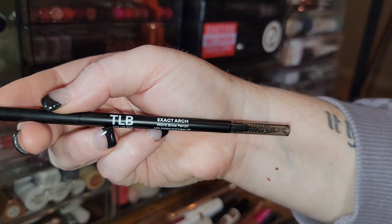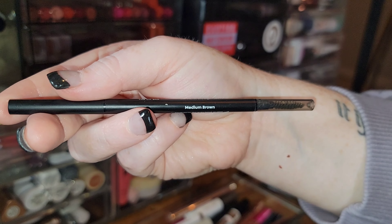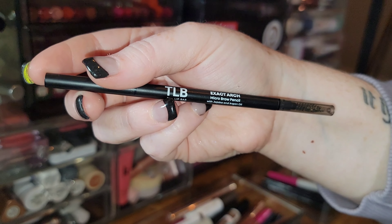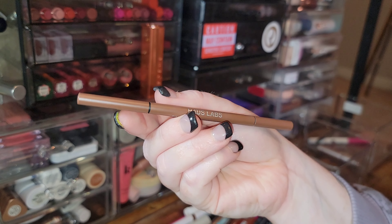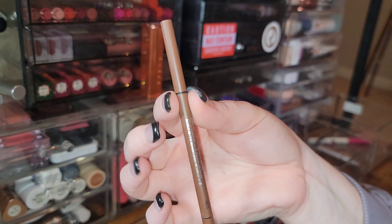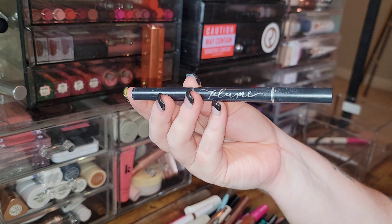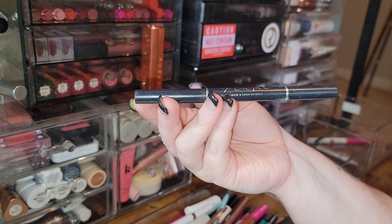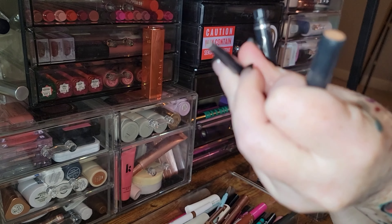Getting rid of the Lip Bar Exact Arch Micro Brow Pencil in Medium Brown — it's just not a perfect shade for me. I really enjoy the House Labs Edge Precision Brow Pencil in the shade Cinnamon — it's a really good redhead shade, I'm keeping it.